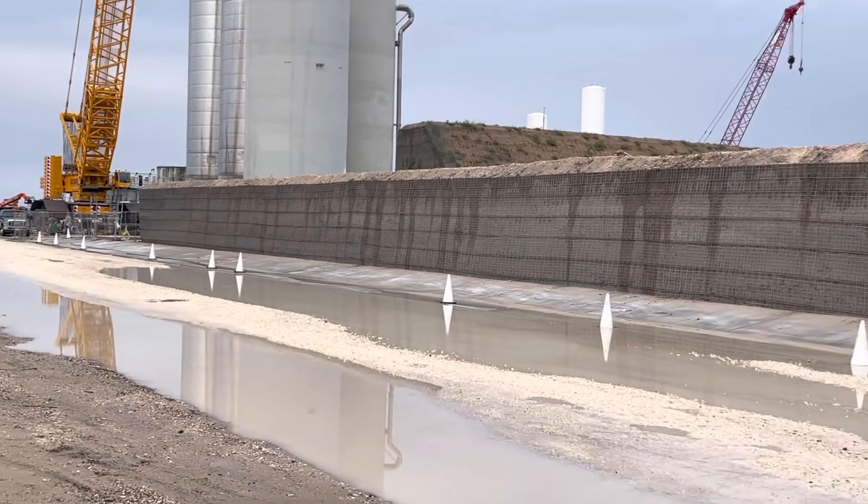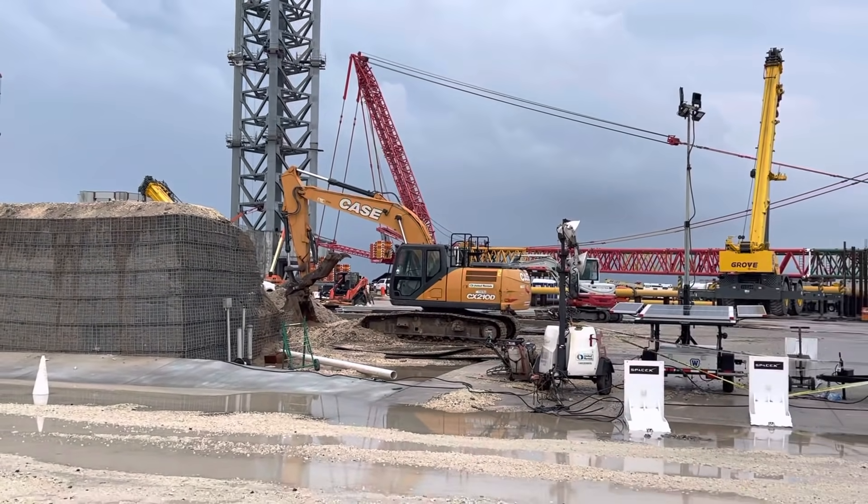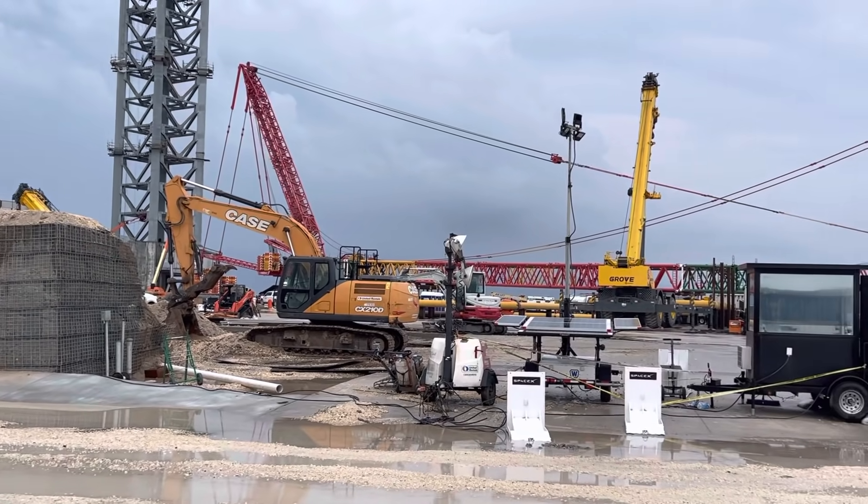But the SpaceX site, the launch site, looks fine. I don't see any water pooling inside of there.